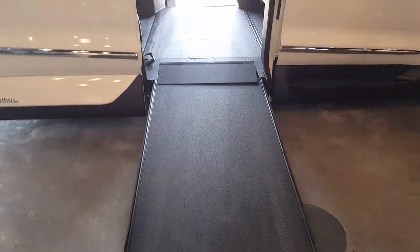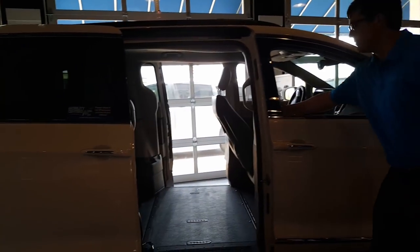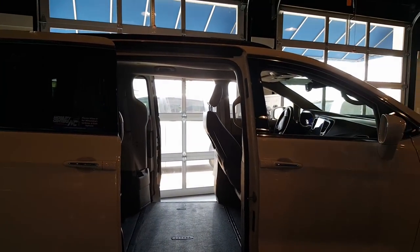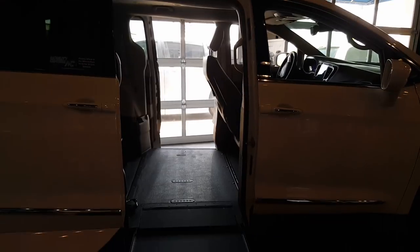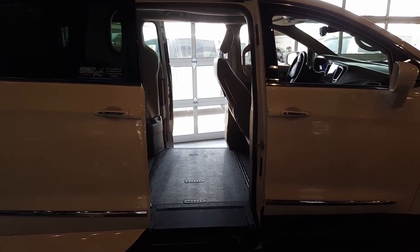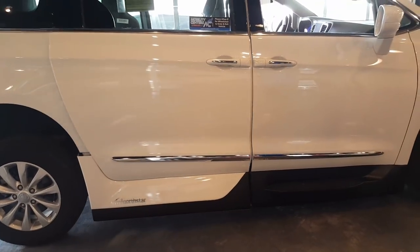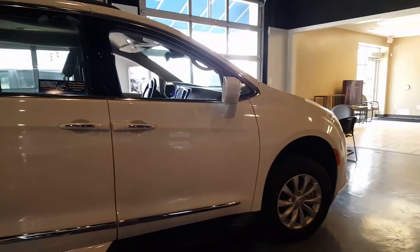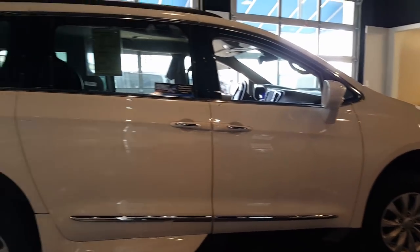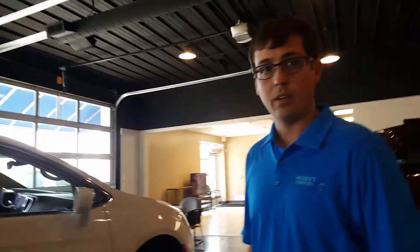I like the way it lowers — it's automatic. And the door over there doesn't have a lip. We've looked at a few, but I think this is what we would probably like the most for functionality. Okay, what is this called again? This is the Chrysler Pacifica with the VMI Northstar conversion. What's VMI? It is the conversion company that did the lowered floor modification.